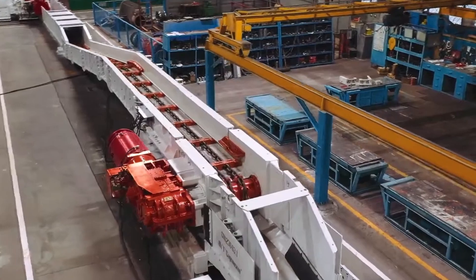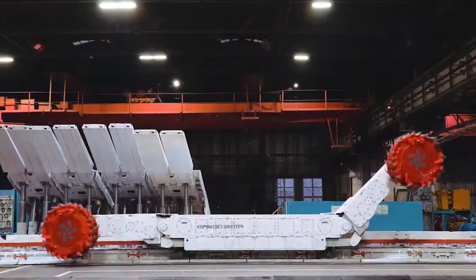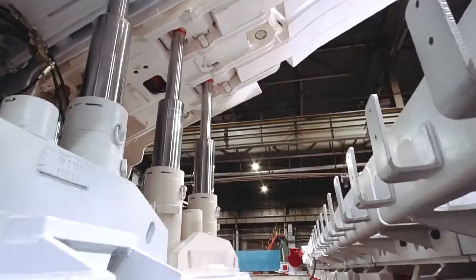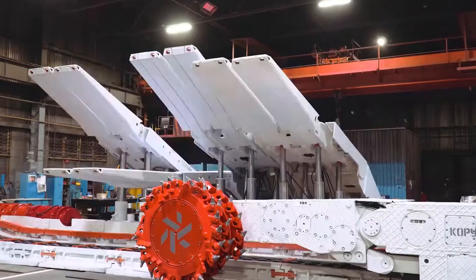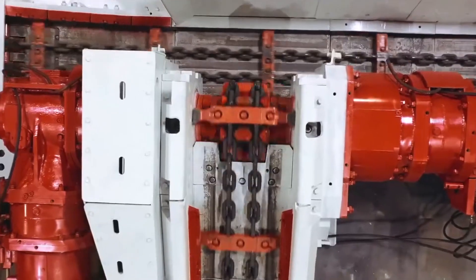Additionally, the machines are designed for easy maintenance and long-term durability, making them a reliable choice for industries that require high-performance machinery. With its focus on innovation and performance, the Corum Group continues to set new standards in the field of mining and construction equipment.